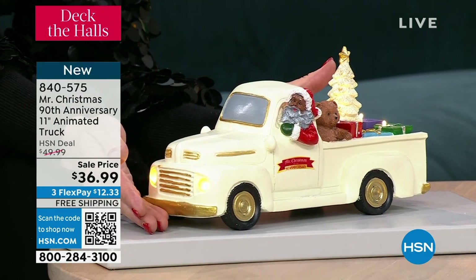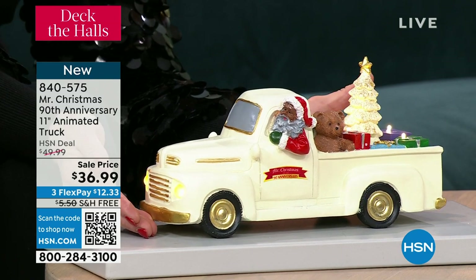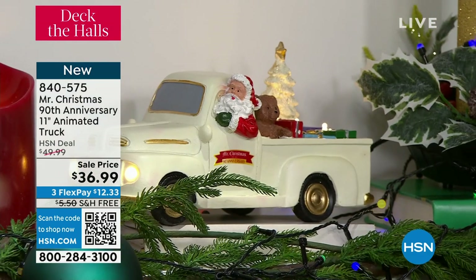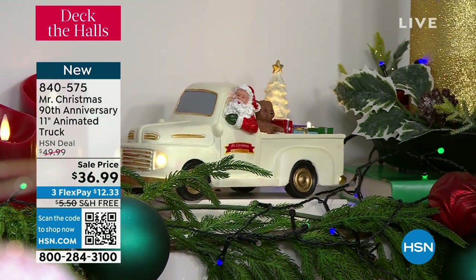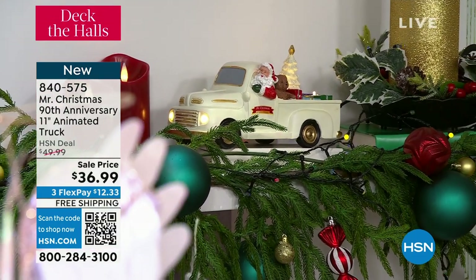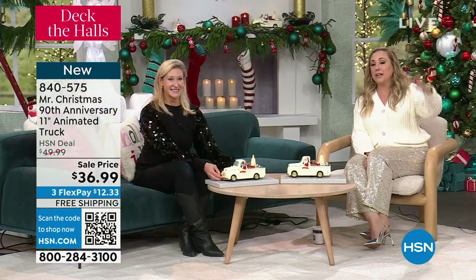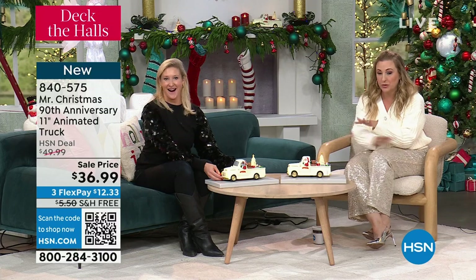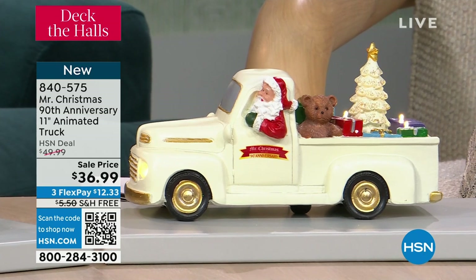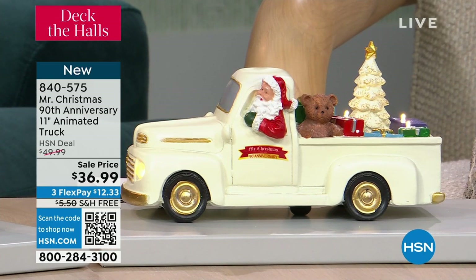We are doing specials today that are so extraordinary, specifically for the 90th anniversary edition of items like the carousel. And now here is that 11 inch animated truck — your choice of Black Santa or White Santa. The Black Santa is more limited, on sale from $49.99 to $36.99. For some reason the truck is free shipping, which I love because we usually don't do sale price and free shipping and flex pay. But that's what we're doing with the truck. $12.33 to get home. If you know a truck lover, if you love all things vintage, this is so fun.